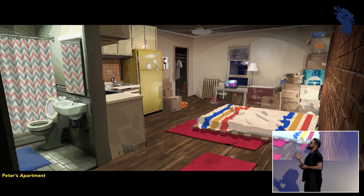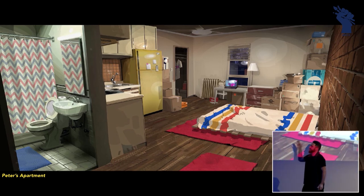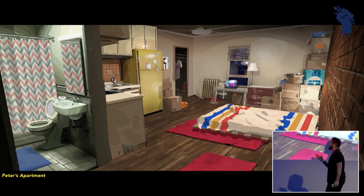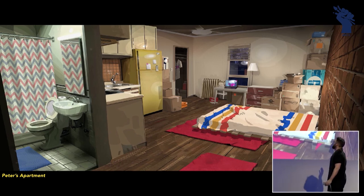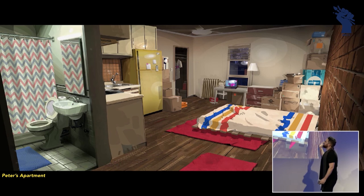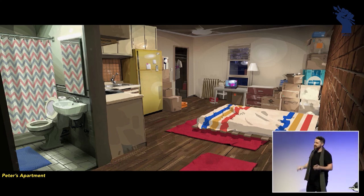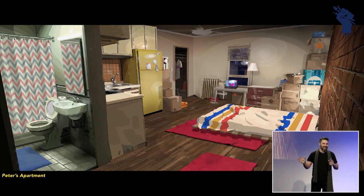Peter Parker, Spider-Man, strikes me as a guy who — something about that red and blue shower curtain just jumps out to him. He's going to get that. He's got all his boxes in there, a little laptop, one dresser. That's the blanket I always have to use when I stay on my brother's couch back in Toronto — it scratches like hell, I hate it. That's the kind of life he's living, his worst life.